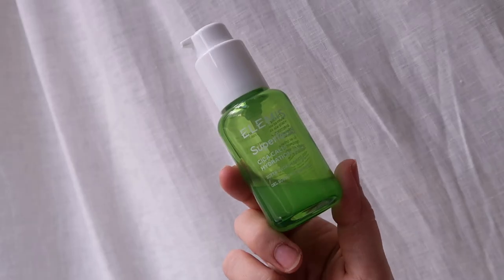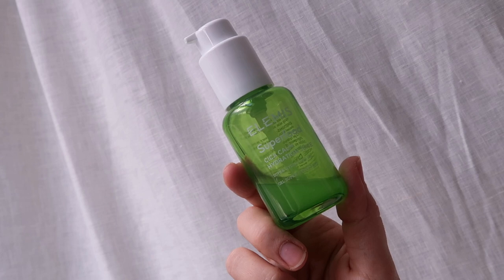For serums, my most used this year is the Elemis Superfood Cica Calm Hydration Juice. I've almost finished it. It's very hydrating and calming — it almost feels like putting aloe vera on your skin, very cooling. That's been great when my skin has felt eczema-prone or spotty. It's really lovely to use, definitely a morning serum for me. Juicy is the word — it makes your skin feel juicy.